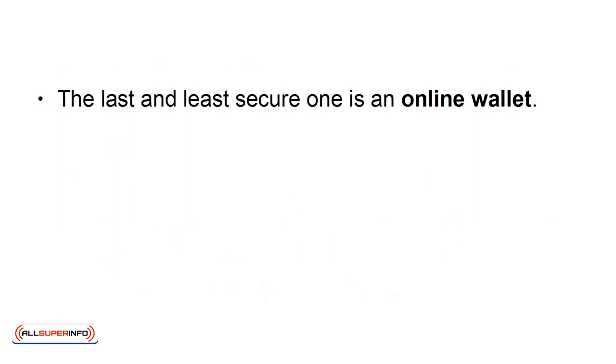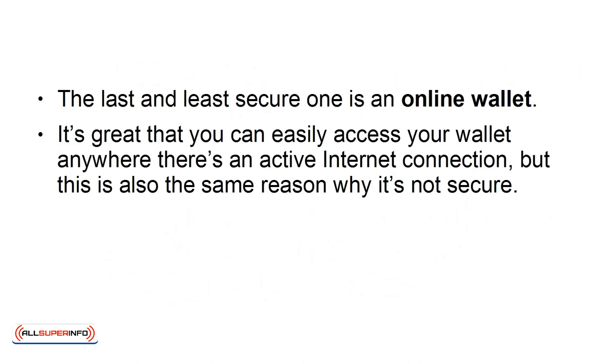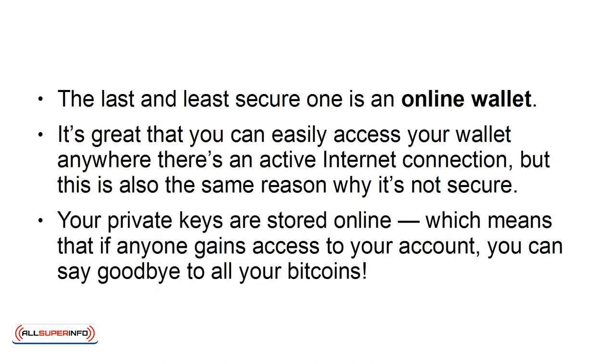The last and least secured one is an online wallet. It's great that you can easily access your wallet anywhere there's an active internet connection, but this is also the same reason why it's not secure. Your private keys are stored online, which means that if anyone gains access to your account, you can say goodbye to all your bitcoins.